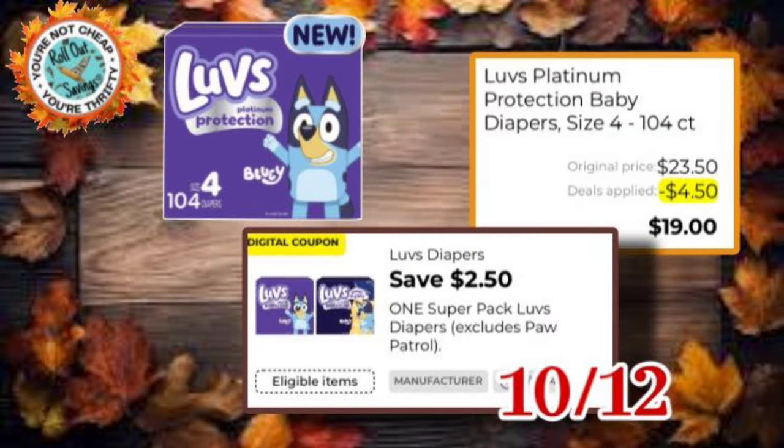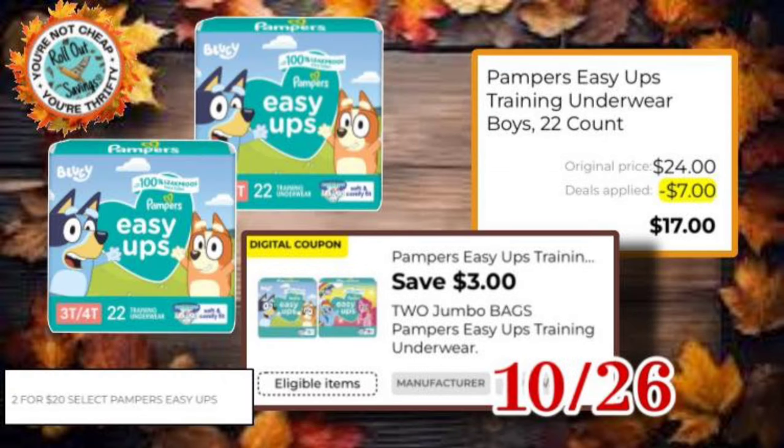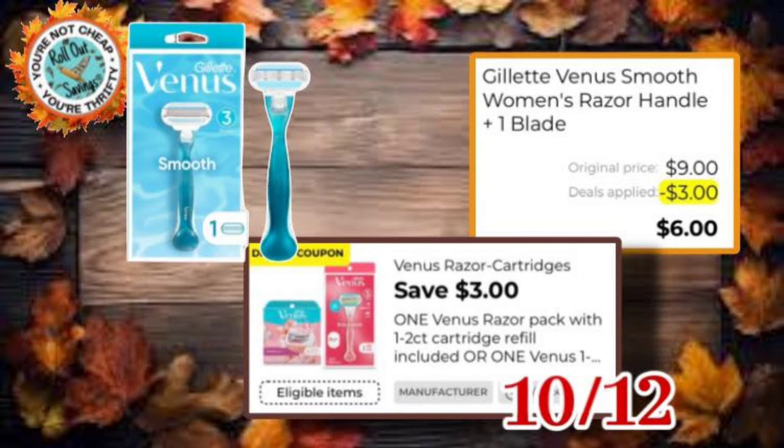Hopping in, we have Luvs on the larger pack — it's a $2.50 off coupon, so you'd pay $19 for those. Easy Ups, $3 off, you would pay $26. On these two Easy Ups, they're on sale and with the $3 coupon you would pay $17. We have Luvs again on the smaller packs — they are also on sale, so for two you would get $5 off and pay $10.